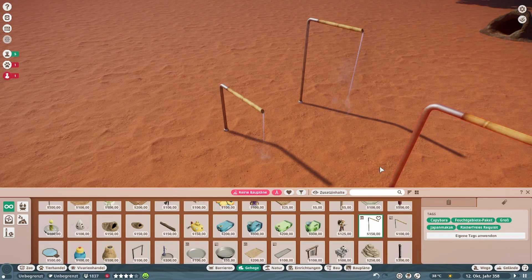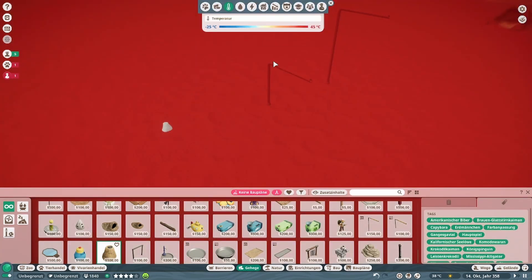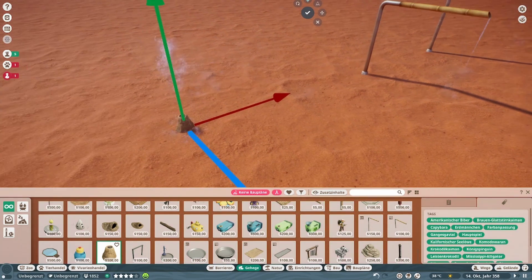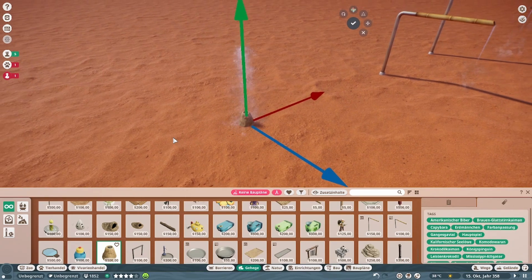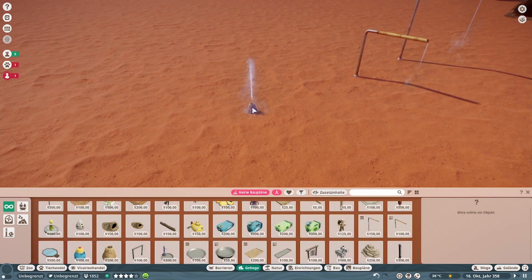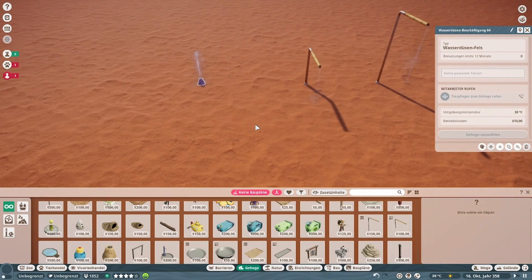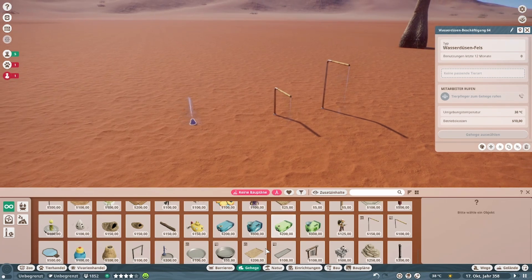Und dann ist neu — den hatten wir ja schon gesehen hier: das ist der Fels-Wasserspender in Felsoptik, der Wasserdüsenfels. Das sind die neuen Sachen im Gehege.